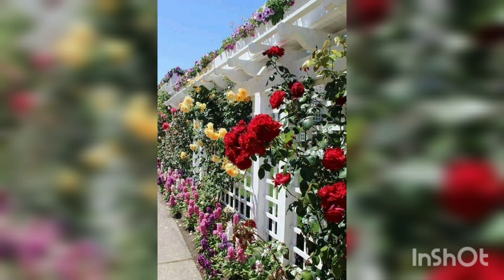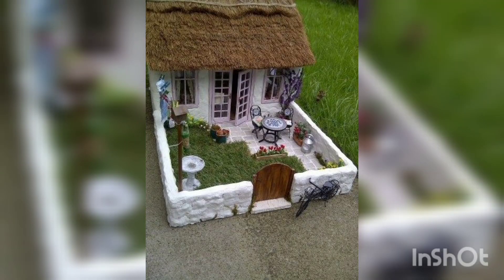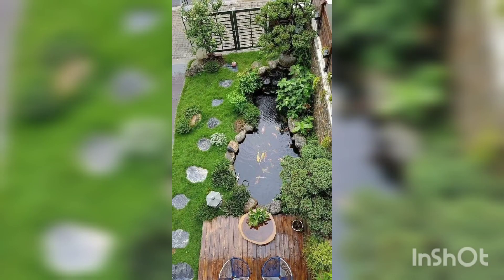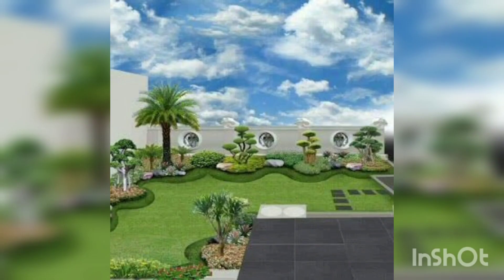This is also a side picture of flowers and a very beautiful setup of a house — you can also make this type of setup in your house. This is basically a pond in which there are a lot of fish, looking very beautiful. It is a very attractive place in the house decorated with lights.